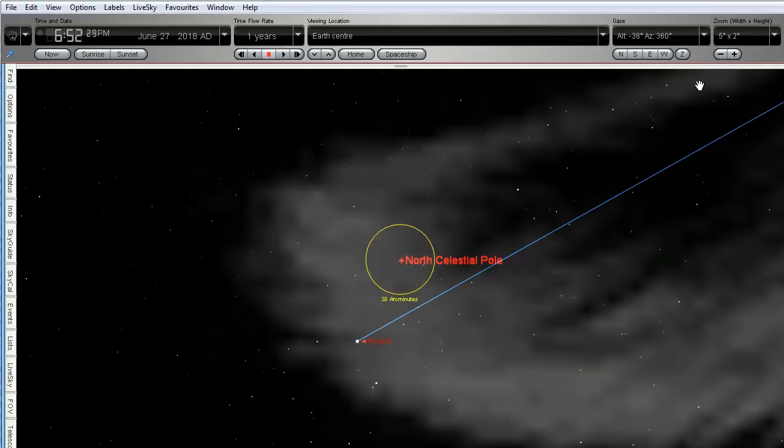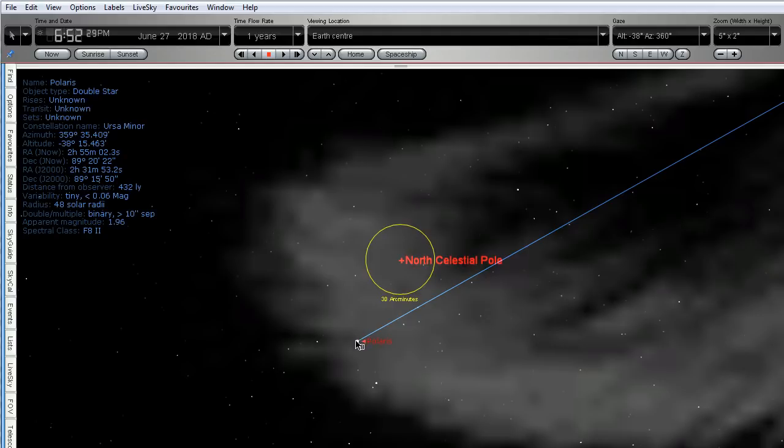You'll notice that Polaris is not right on the north celestial pole, as a lot of flat earthers believe it is. In fact, it is about two thirds of one degree away from the north celestial pole — and we can measure that.